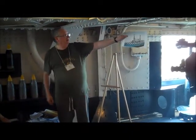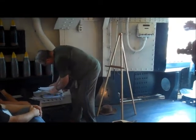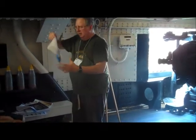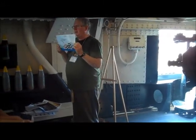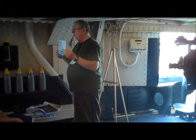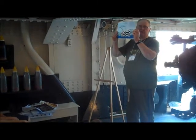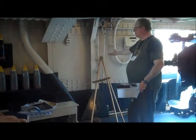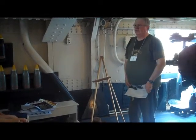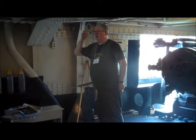Looking at a dazzle-painted ship from waterline level: which way is it going? How fast is it going? Where will it be when the torpedo arrives? That's very hard to tell. With four seconds per periscope look, you pass bearings and speed estimates to your officer and try to compute the torpedo solution — but with dazzle camouflage, you're at a dead loss.